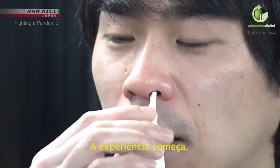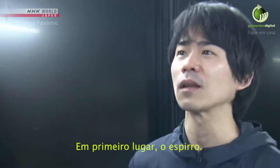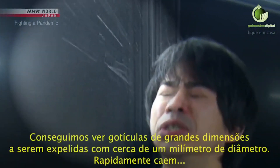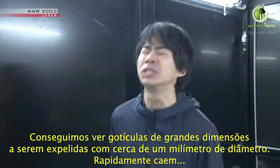The experiment starts with sneezing. We can see a large droplet about 1 mm in diameter. It quickly falls to the ground.